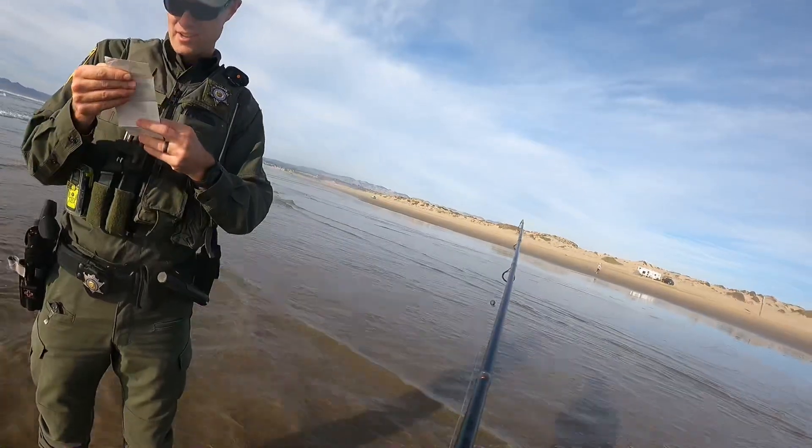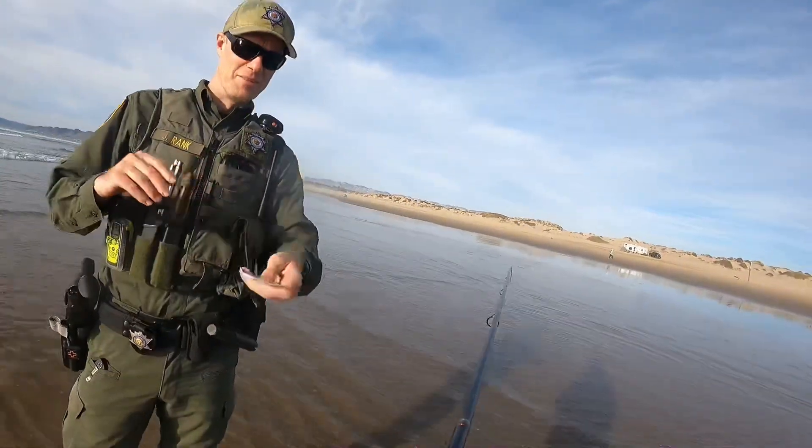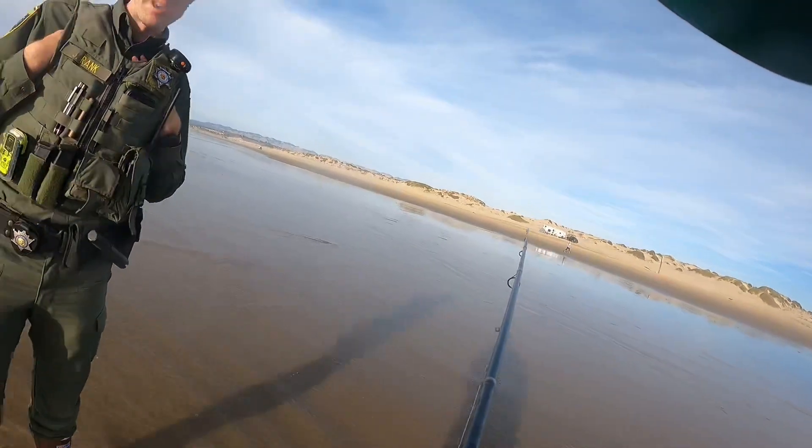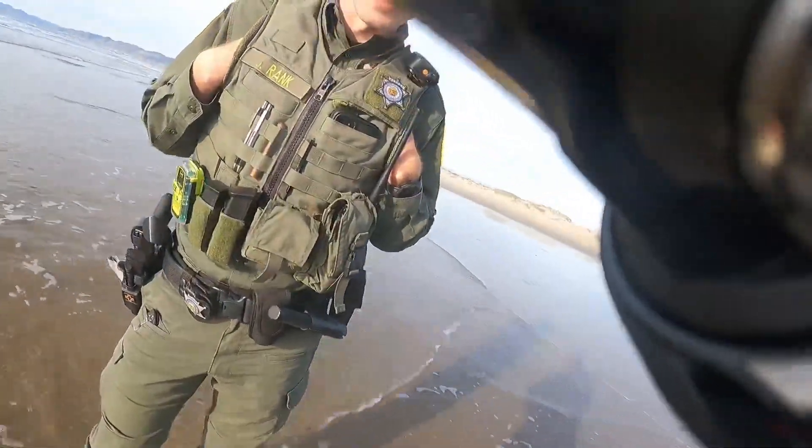We're getting towards the end of the year and these things are starting to look a little beat up, a little weathered. And then a couple perch in the bag there—yeah, that's not bad.